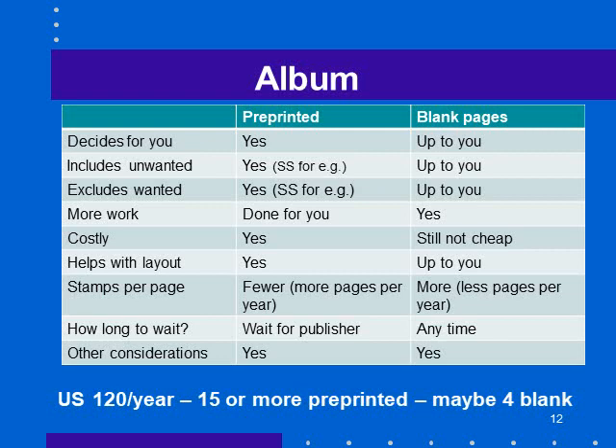How long do you have to wait? With a pre-printed album you wait for the publisher — every year you buy a new set of annual pages, and if you miss them it's hard to get them without buying the whole album. Blank pages you can do at any time. The US now issues around 120 stamps a year, which means about 15 or more pre-printed pages per year, versus maybe four blank pages — a significant difference.